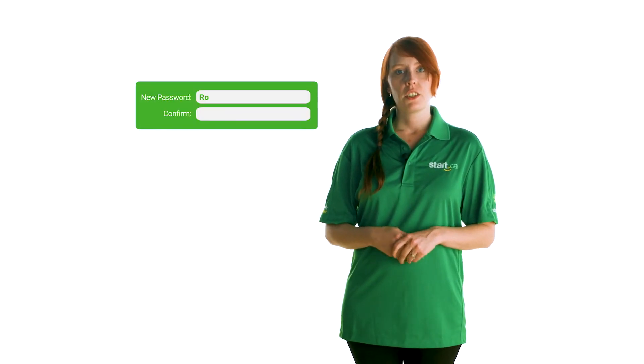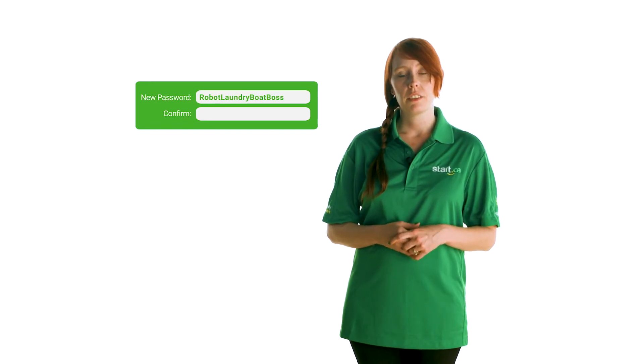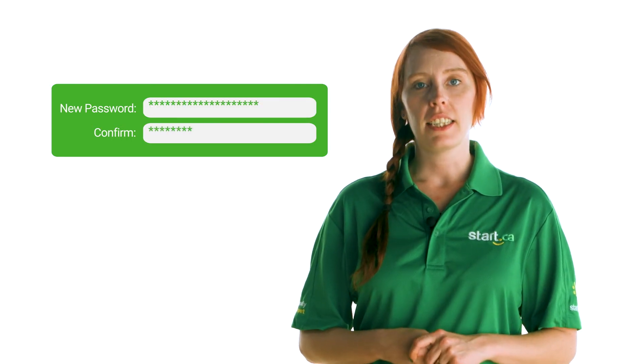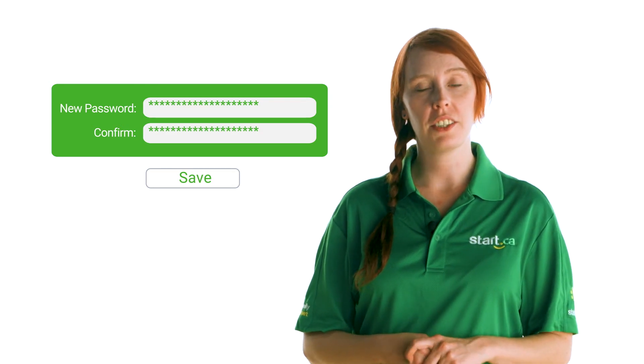Make sure it's something easy for you to remember but strong enough that no person or computer program could easily guess. Consider using a string of random words rather than a common name and number combination. You'll be prompted to type your new password twice to make sure you've entered it correctly. Then hit Save and ta-da! Your Start.ca email password has been changed.